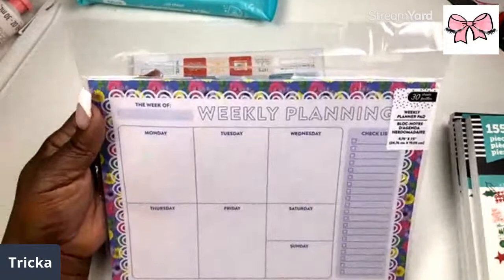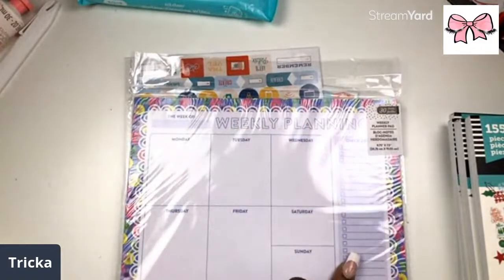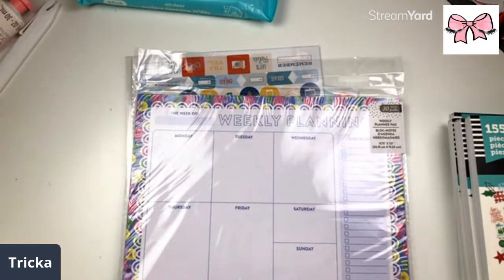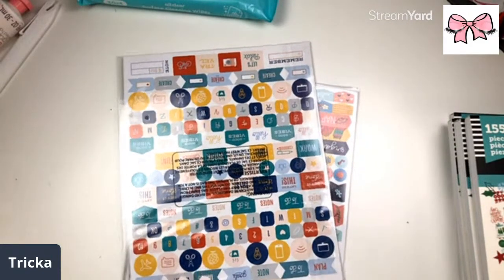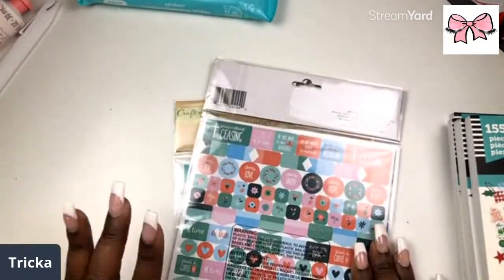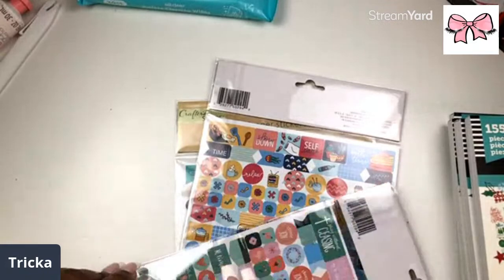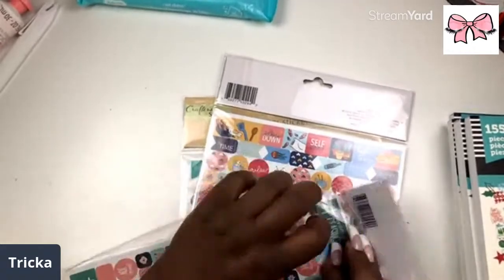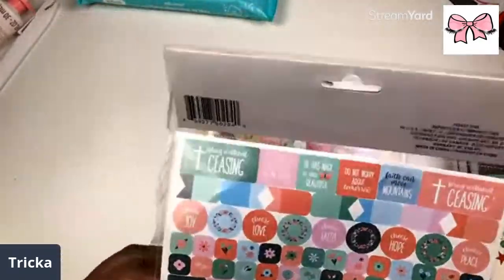Then we have the weekly planning pad — I thought this was cute because you can go ahead and put your checklist, leave this on your desk, and write down what you've got to do for the week. Y'all know I'm a sucker for little notepads! They've got some new stuff now — a new faith line that is out in Dollar Tree, but you just can't ever catch it. I caught this, and they also had some washi tape but I must have dropped it because I was trying to hold all this stuff in my hands without a buggy.